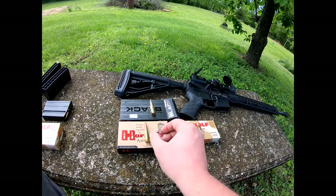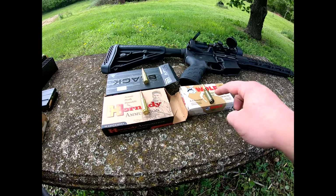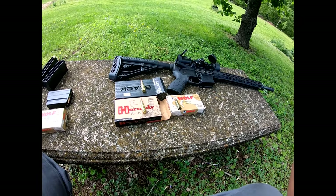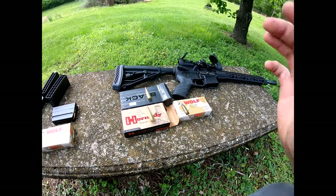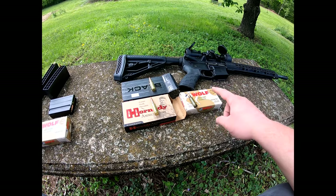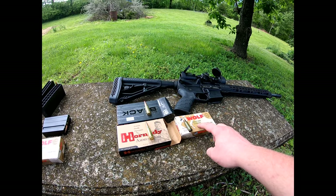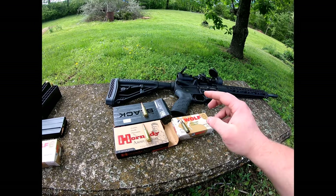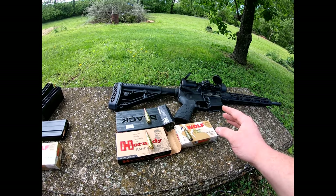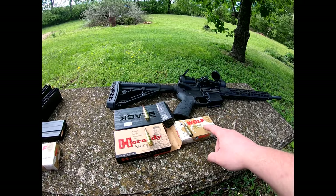These bullets did great — not a single jam. Same with these $30 ones and the $20 ones. The $5 Wolf box jammed twice. When I first started shooting this gun, before I put a decent amount of rounds — probably about 60 to 80 rounds through it — the gun would jam two to three times every single time with these cheap bullets.